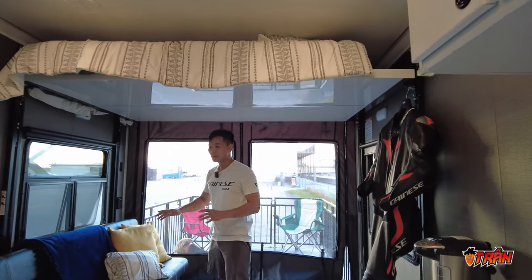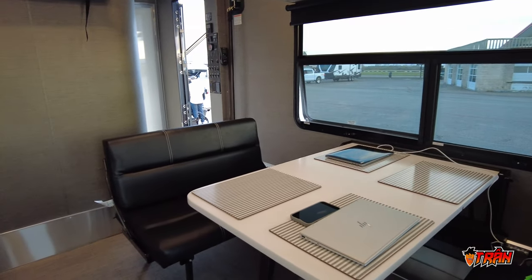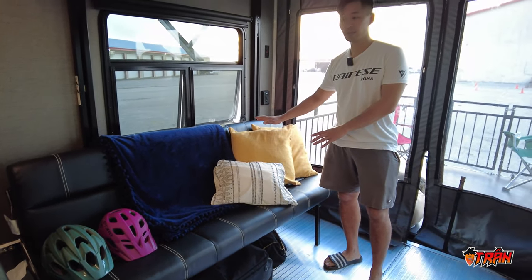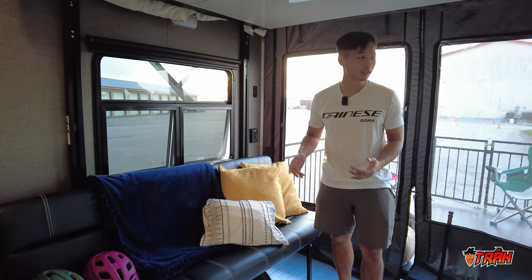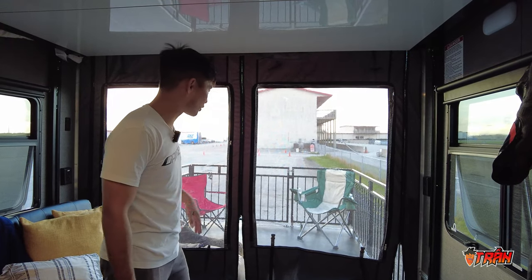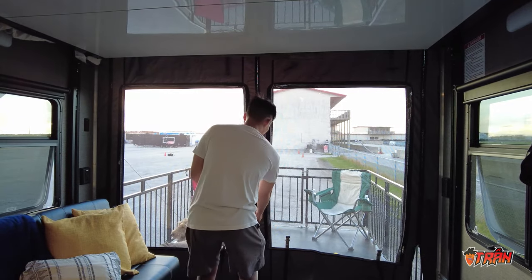The dinette set and couches will actually fold out into a bed as well, and the sofa sleeper also folds out into a bed, so it can sleep a ton of people. There's a screen to keep the outside out a little bit, and then you have the patio out there, which is super awesome.